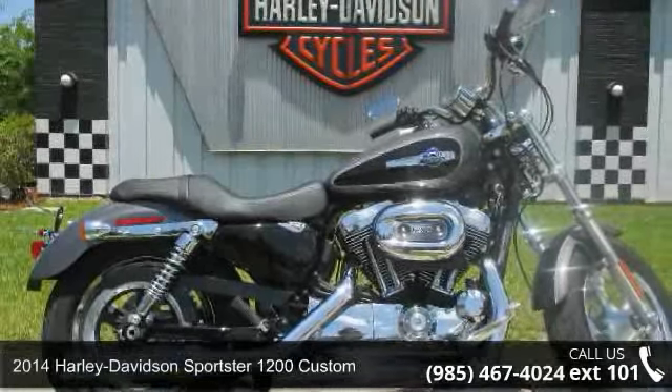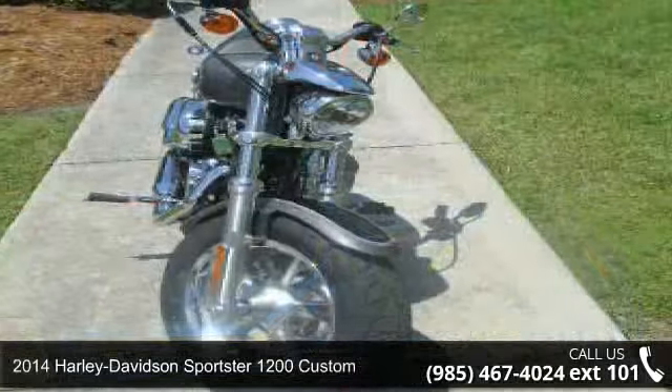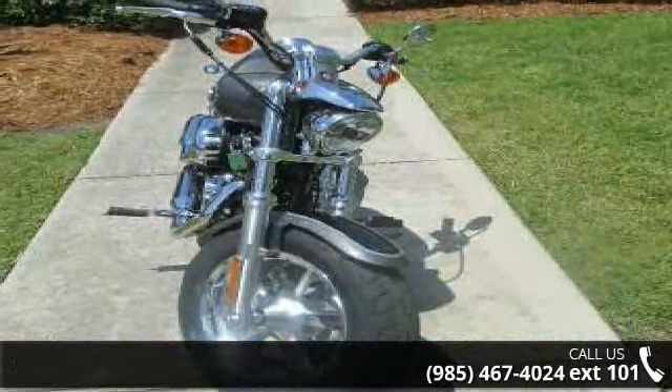Imagine yourself on this 2014 Harley Davidson Sportster 1200 Custom. If you're looking for a solid bike, look no further.